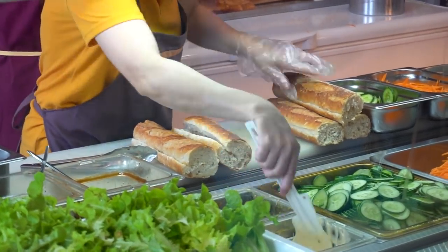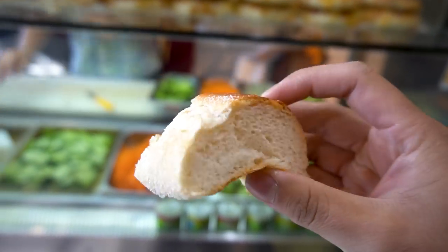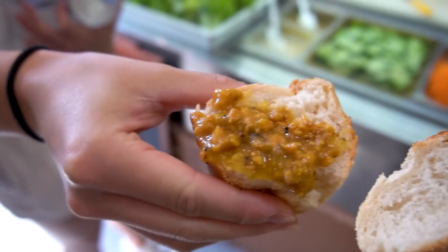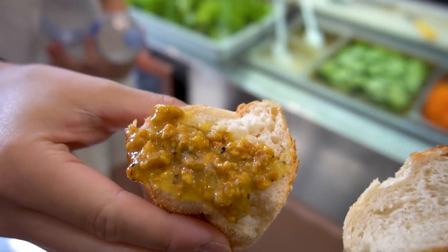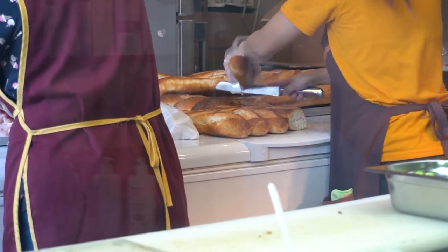Beautiful long bread rolls — they don't look like your normal bread rolls, they look like French baguettes. Henry just gave me a piece of baguette with pate as well. Mmm, very beautiful. Really nice crust, soft and fluffy on the inside. That's pate, man — I can't believe there's no liver in it. Secret recipe, really good. Look at those long baguettes being chopped in the back too.